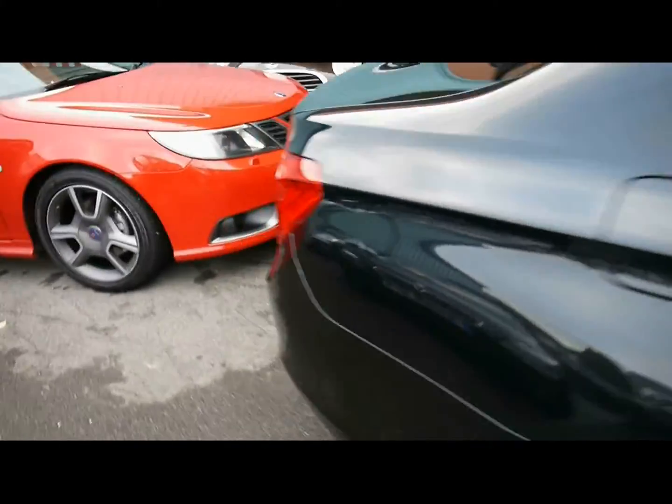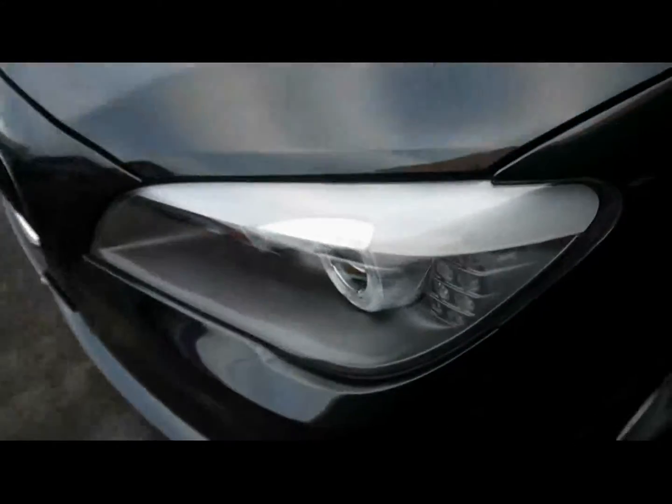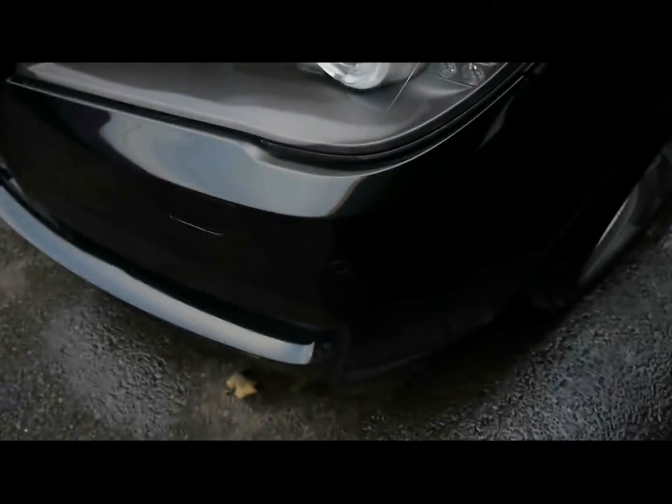Things like the 20 inch alloy wheels, superb condition bodywork. You've got rear parking assist sensors, which also team up with a rear parking camera. Automatic Xenon headlights and front parking assist sensors.